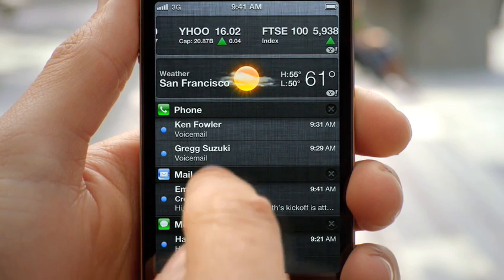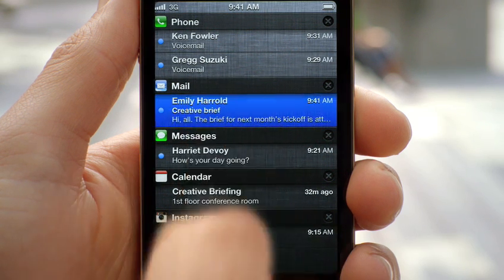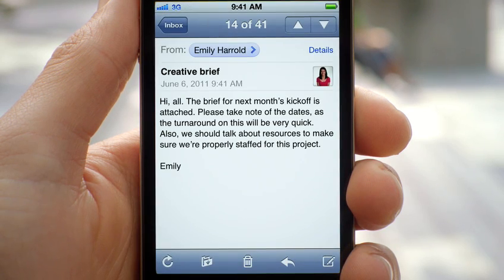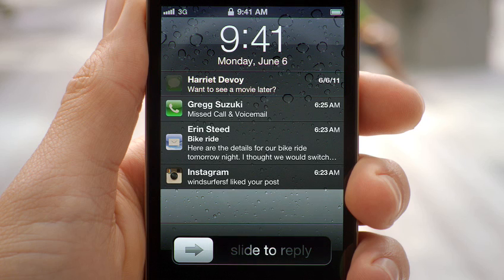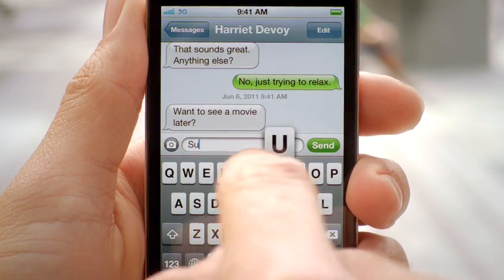From within the Notification Center, you can see all of your missed calls and your text messages. And if you tap on it, it'll take you directly to that application. We also made the experience on the lock screen even better — you're now able to see all of your messages, and with a simple swipe, you can jump right into the app that sent the notification.